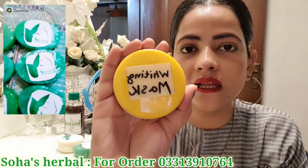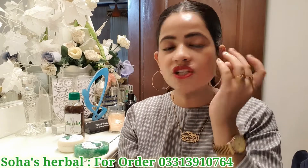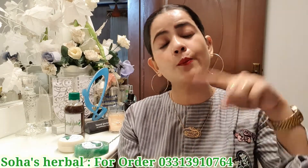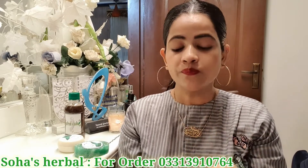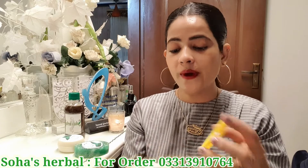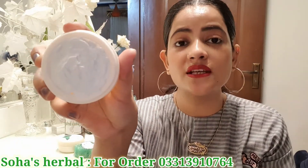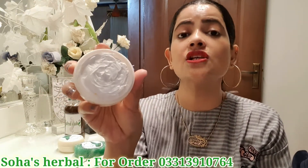Now let's go to our whitening mask. This whitening mask is especially for those who have dark spots that are not going away anywhere. This is the best mask for that. I will show you the fragrance. It has Vitamin E, Vitamin A, and Vitamin C, plus essential oils.